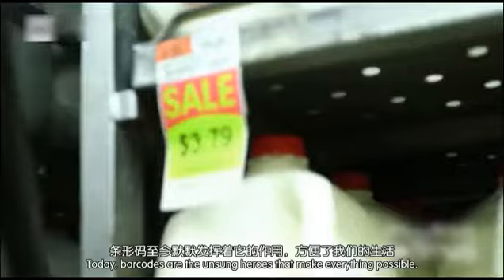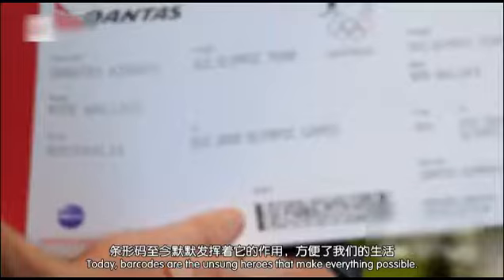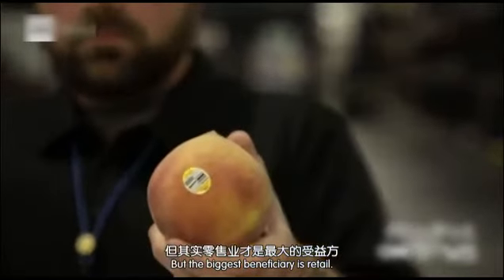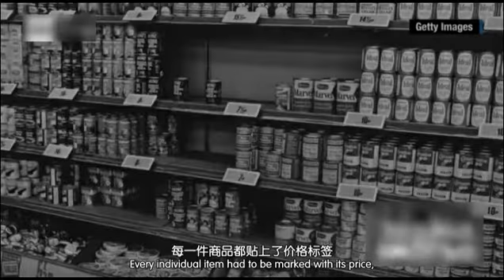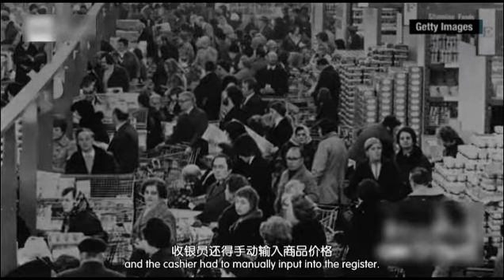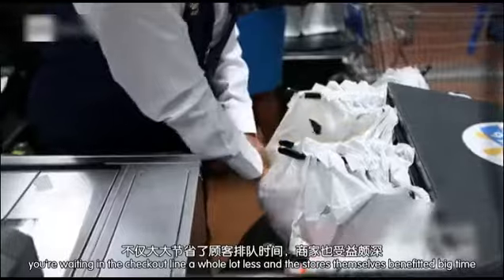Today, barcodes are the unsung heroes that make everything from shipping to boarding an airplane to keeping track of medication possible. But the biggest beneficiary is retail. Think about a grocery store from yesteryear — every individual item had to be marked with its price, and the cashier had to manually input it into the register. So thanks to the barcode, you are waiting in the checkout line a whole lot less.